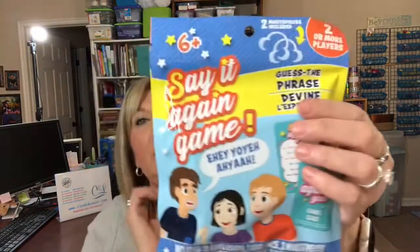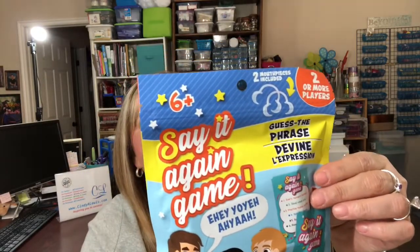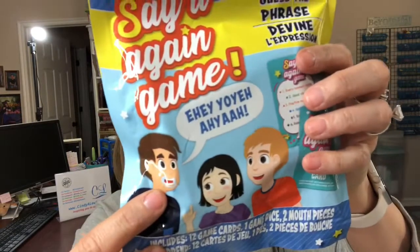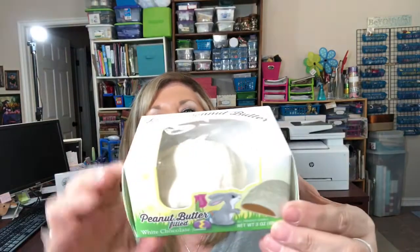Here's another non-candy Easter basket item — it's a little game you can play with two or more players. One player wears a mouthpiece, draws a card, rolls the dice, and reads the matching phrase. It includes the mouthpiece, and they do remind you to wash it before use.